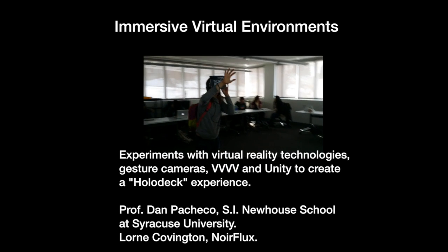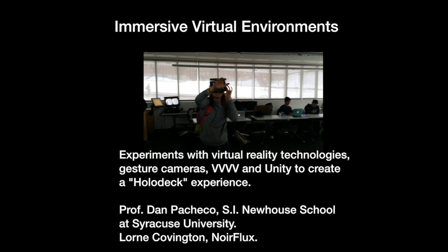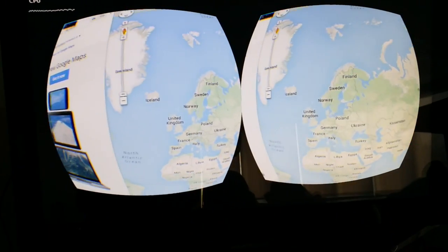I'm Dan Pacheco, chair of journalism innovation at the Newhouse School, here to talk about what we're doing with immersive virtual environments. I recently started collaborating with Lauren Covington of a local startup called Noir Flux in Syracuse. We use the Oculus Rift, connect sensors, software running on VVVV, and Unity Pro to put people into a very immersive experience.